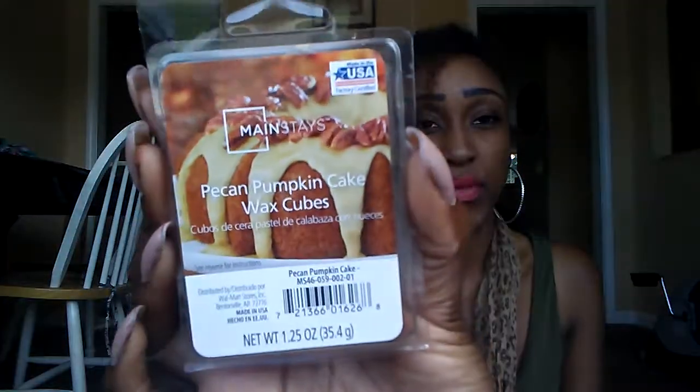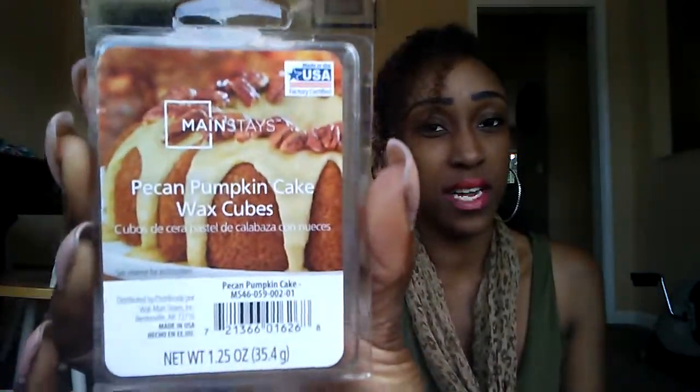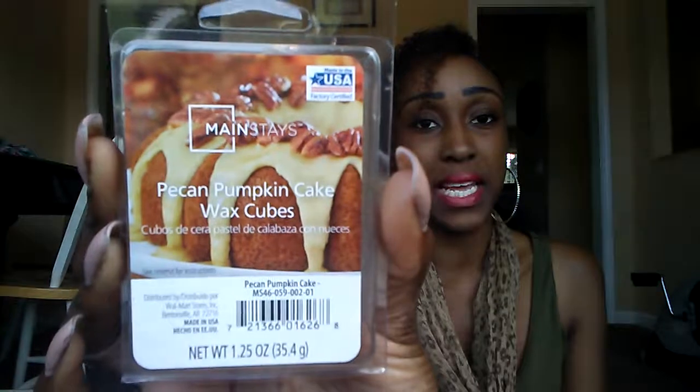This is Pecan Pumpkin Cake. And these are 93 cents at Walmart — I believe they're 93 or 97, but I think they're 93. And this is Pecan Pumpkin Cake.